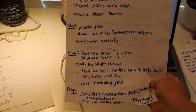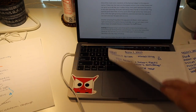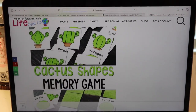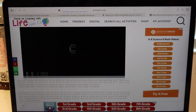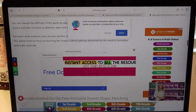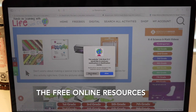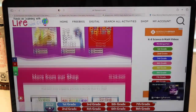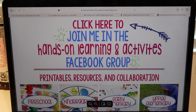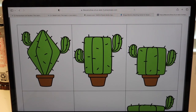For day three, they have a cacti matching game, and there's a link for a printable. One thing that drives me about these resources — I appreciate them so much — but why do they make it so hard to find the links? You have to scroll past load notifications and things like that. But I found the printable and I'm going to print it out. It wasn't too hard to find, just a little scrolling.